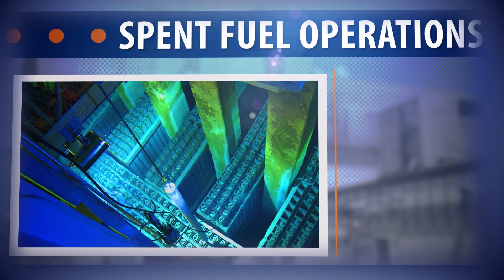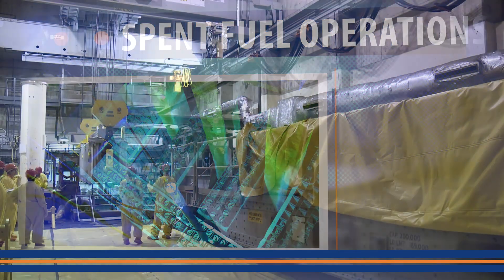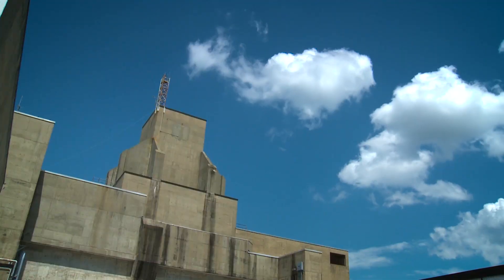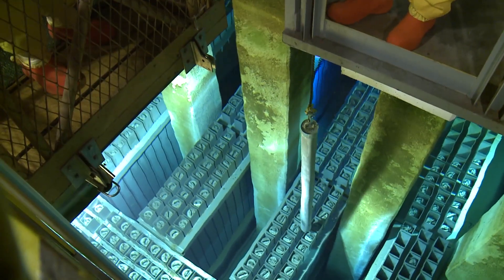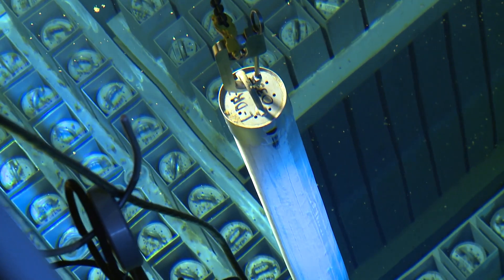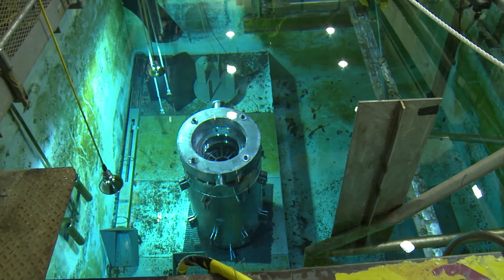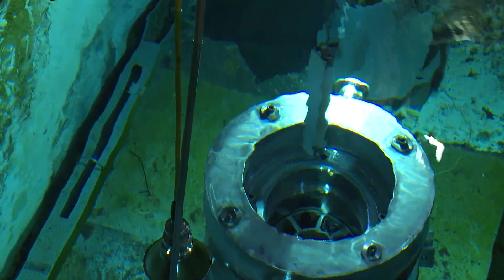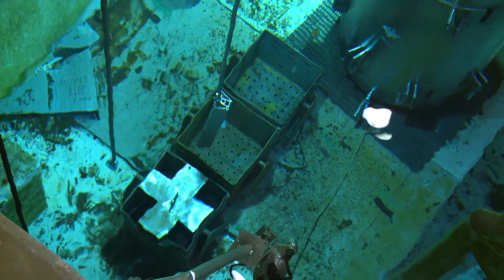Another arm of nuclear material management at SRS is spent fuel operations. Spent fuel is nuclear fuel that has been irradiated in a nuclear reactor. L-reactor, the former production reactor, now serves as a basin for the storage of used nuclear fuel consolidated from the production years at the Savannah River Site and the DOE complex, as well as foreign and domestic research reactors. L-basin holds approximately 3.4 million gallons of water, with a pool depth of 17 to 50 feet. The basin water acts as shielding to protect workers from still-present radiation.